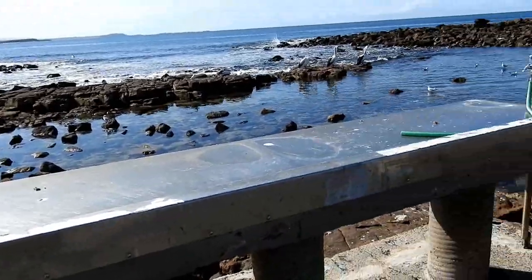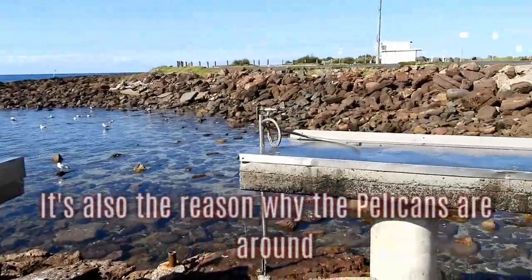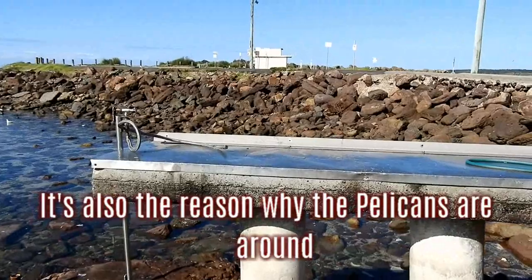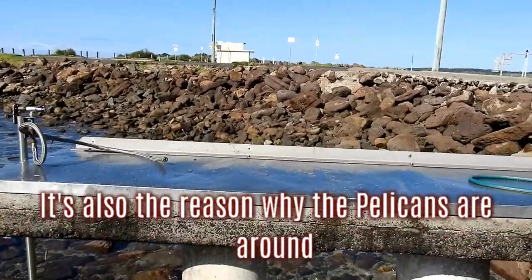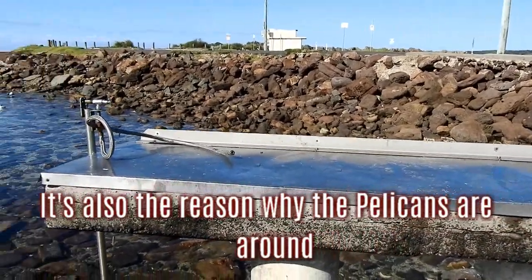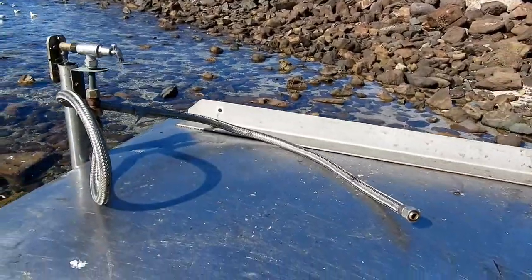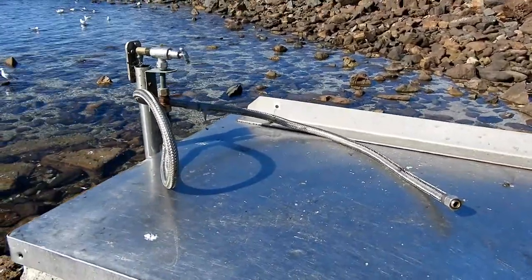These metal tables here, with the taps, they're here for fishing. When fishermen come in, they wash the fish and all that.